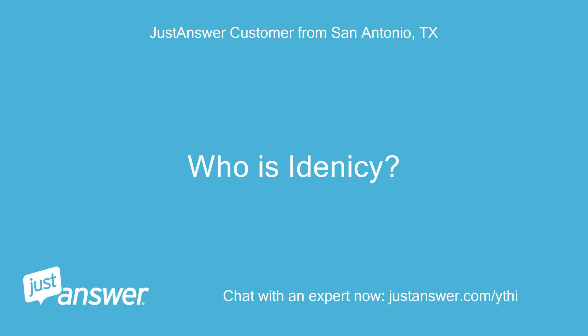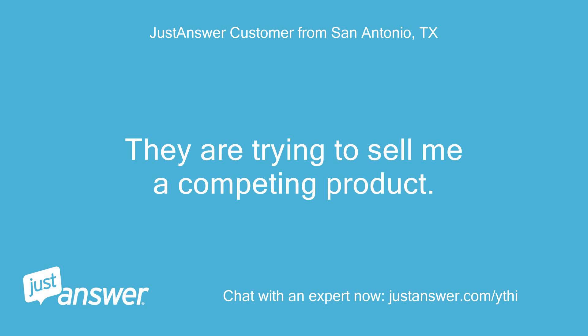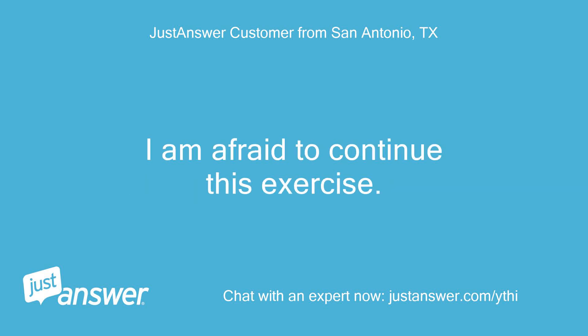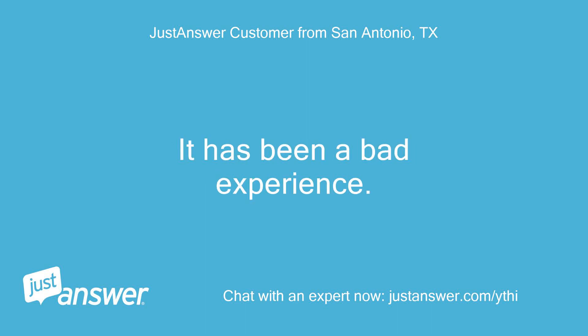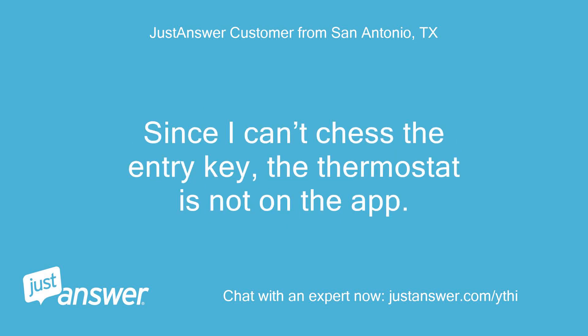Who is IDENC? I think they have hacked my account with you. They are trying to sell me a competing product. I have tried all your suggestions to no avail. I am afraid to continue this exercise. It has been a bad experience. Your instruction on how to remove the thermostat from the Nest app does not make sense. Since I can't access the entry key, the thermostat is not on the app.